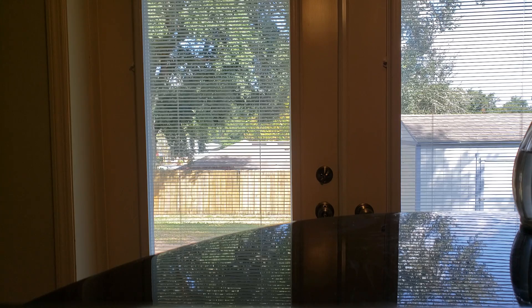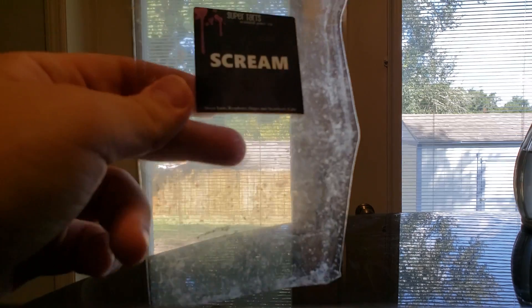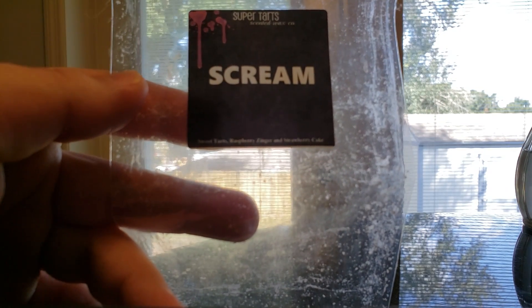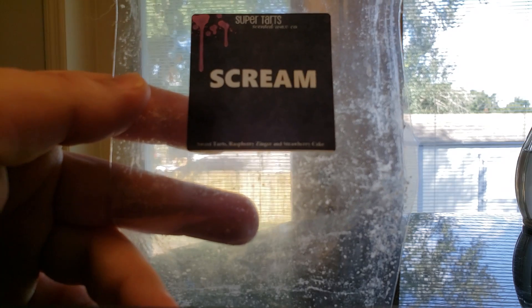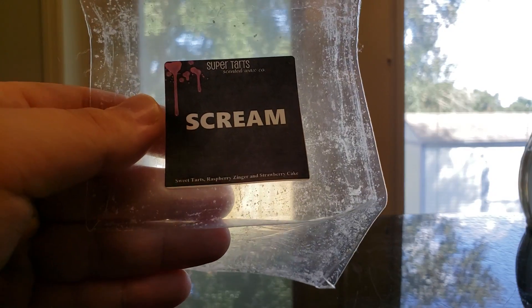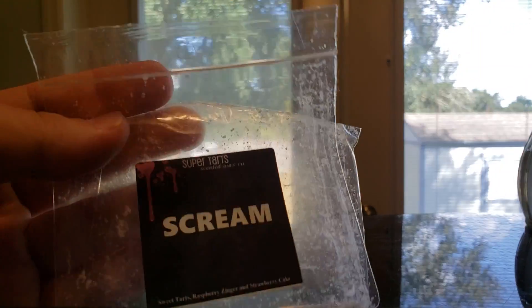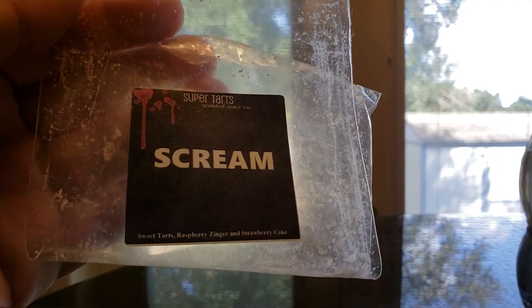I finished Scream from Super Tarts in a breakaway bar. This one is Sweet Tarts, Raspberry Zinger, and Strawberry Cake. This one was very light for me — I barely got anything. I tried it in my kitchen, then moved it to my bathroom to see if a smaller area would work, and it just didn't. I wouldn't repurchase that.